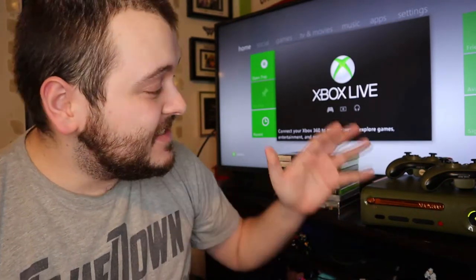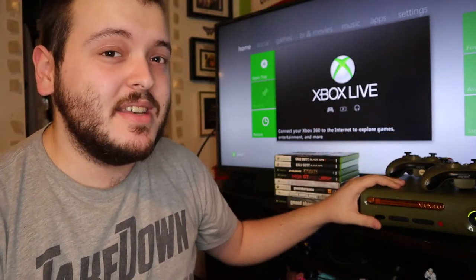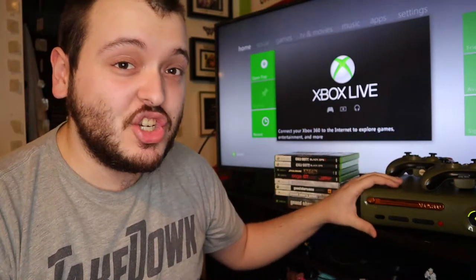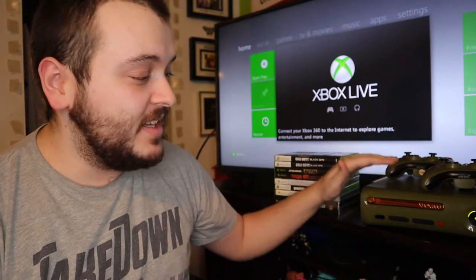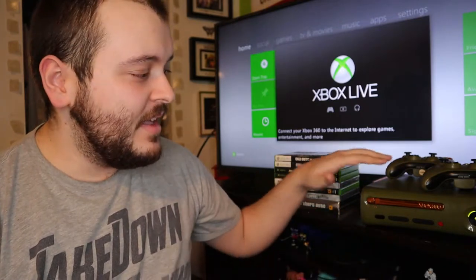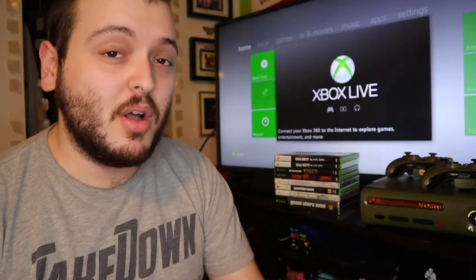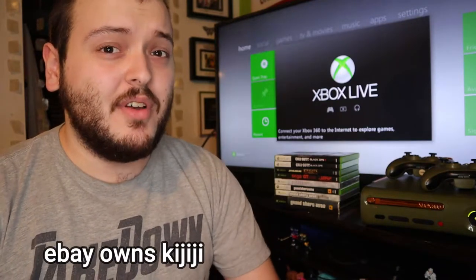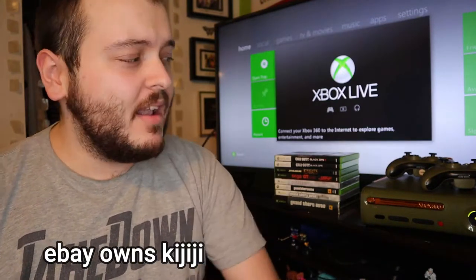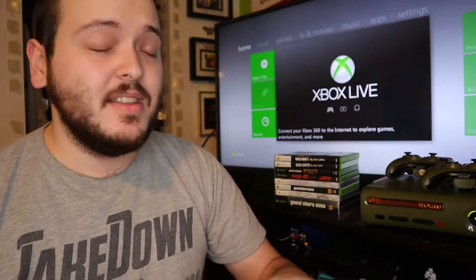Welcome back to another flipping for profit video. I purchased another Xbox 360 — this is the Halo 3 limited edition Xbox 360 with a 20 gigabyte hard drive. The way I came across this lot is I put a listing up on Kijiji, which is basically Canada's version of Craigslist, saying I'm looking to buy video games and console lots, and this guy hit me up within 24 hours.